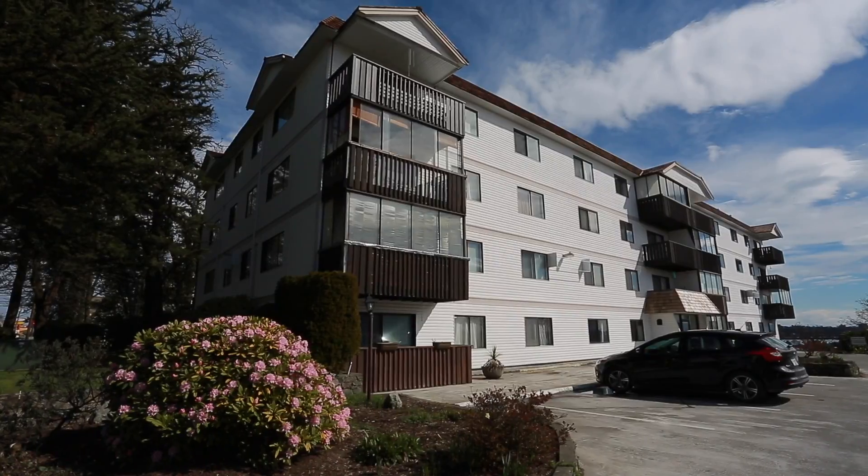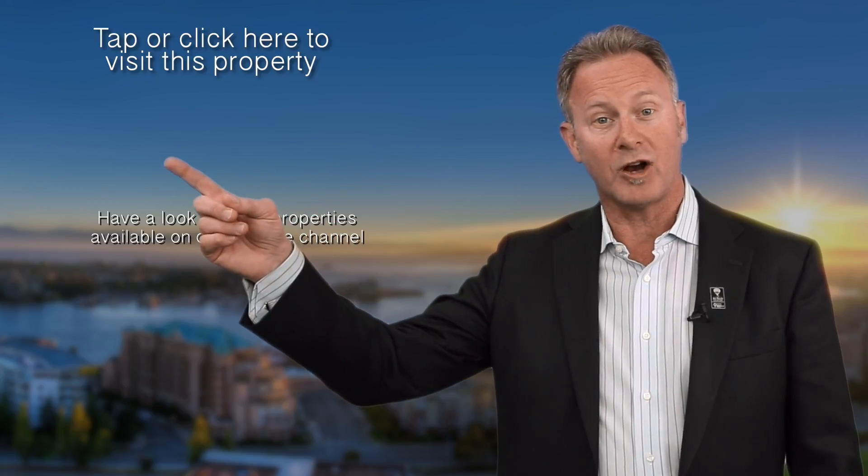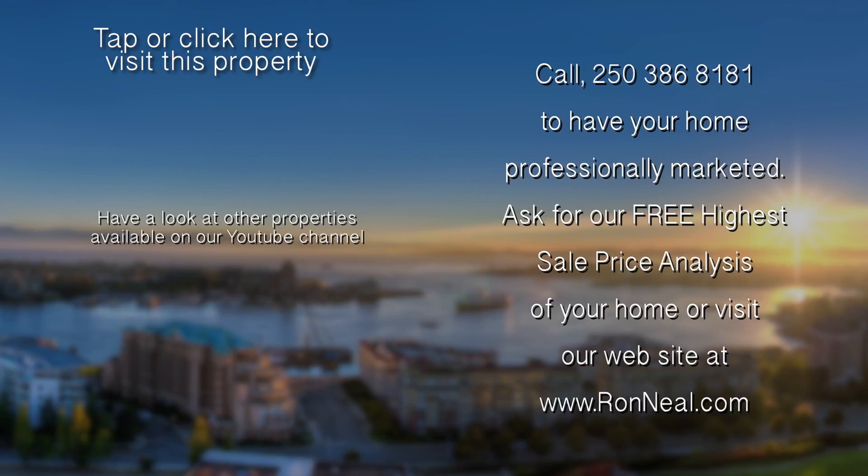Call now to schedule your viewing of this great property. Thank you for visiting our video open house. I hope you enjoyed your tour. For more information or to view this property, please visit us at ronneal.com or call us at 250-386-8181. We're standing by. Call the Neal Estate Team for your real estate dream. RonNeal.com.